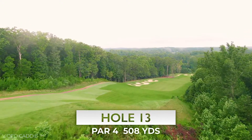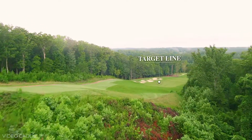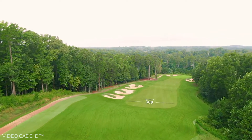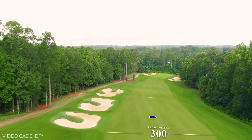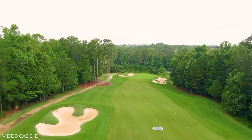Number 13 is a very challenging, severe downhill hole that will require a very accurate tee shot, with bunkers down the left side and a penalty area down the entire right side leading all the way up to the green. If you place your drive in a good position, you'll have a great opportunity to attack this hole.